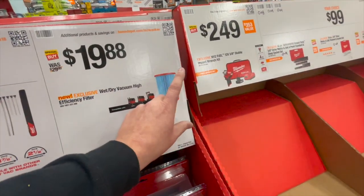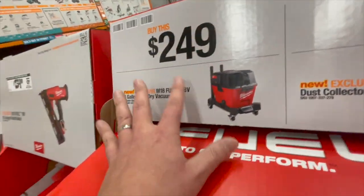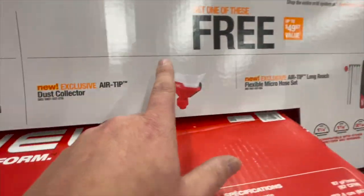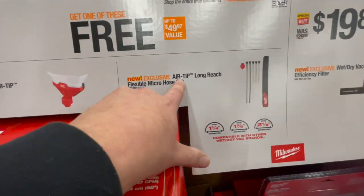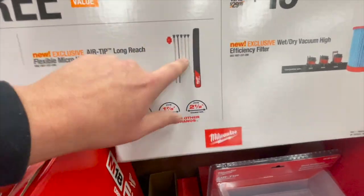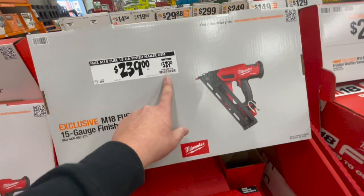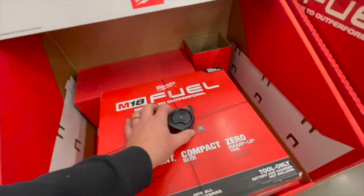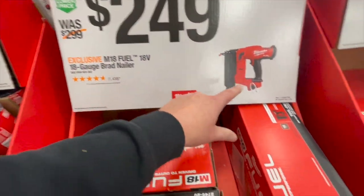$19.88 for a filter. If you get this brand-new wet-dry vac — 6-gallon for $249 — you get a couple of free accessories: the AirTip dust collector or the AirTip long-reach flexible micro-hose set. Fantastic. $239, was $329, for their 18-volt 15-gauge finish nailer. Or $249 for their 18-gauge brad nailer.